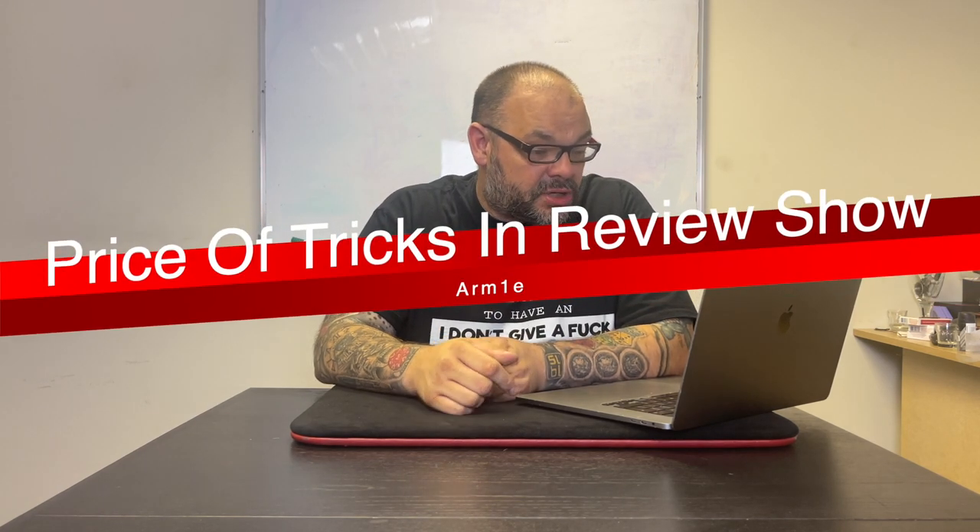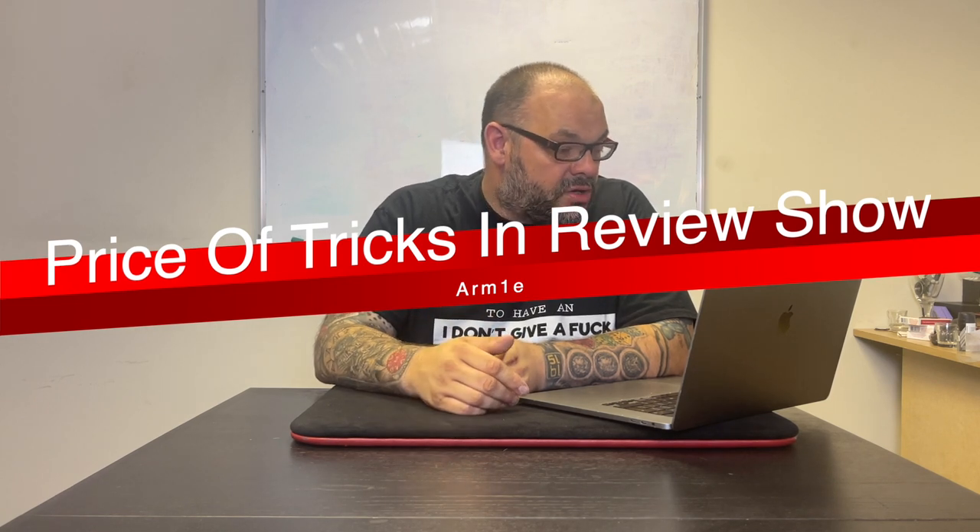The next question asks whether it would be possible to show trick prices in the review show when the trick name appears on screen, ideally in both dollars and pounds. I've toyed with doing that in the past but never did because viewers buy from different countries in different denominations, so I assumed people could Google it. But if enough people want it, we can do that — no problem.